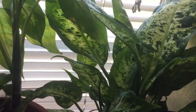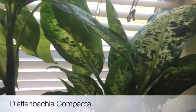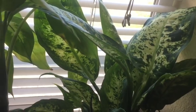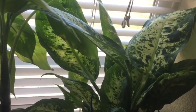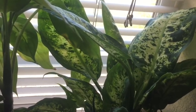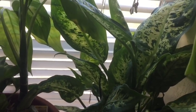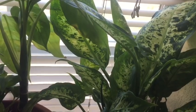Next is another Dieffenbachia — this is Dieffenbachia compacta. I got this one from Trader Joe's. I just love the leaves. I have another Dieffenbachia in my bedroom — it's Tropic Snow — and that one's doing really well too. If you want easy-care houseplants, Dieffenbachia is definitely a good option.